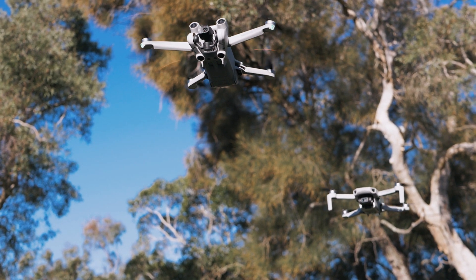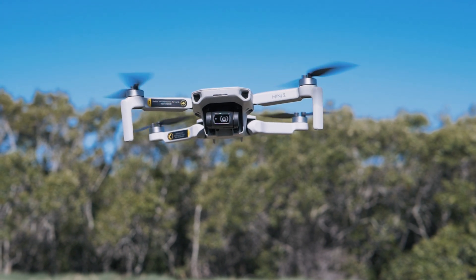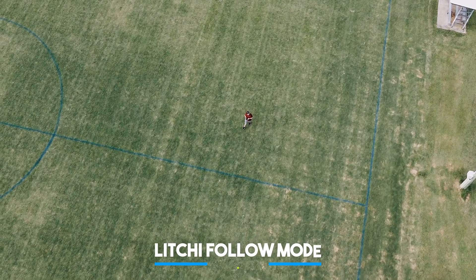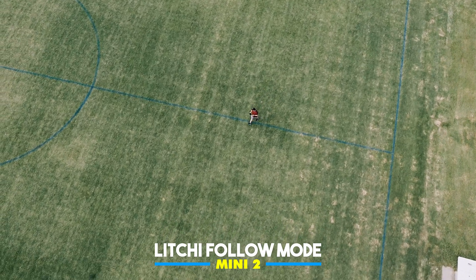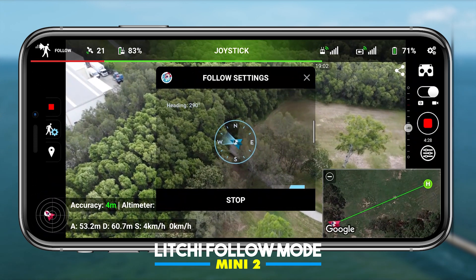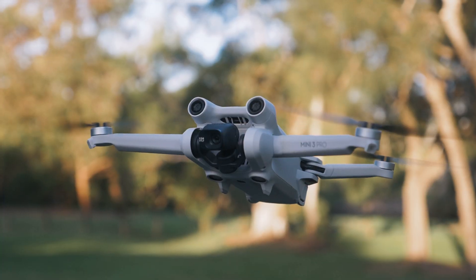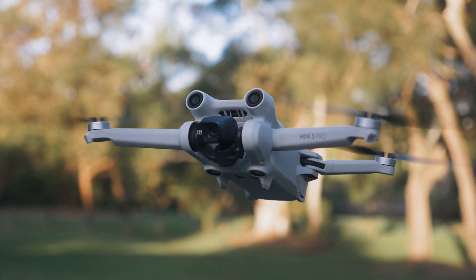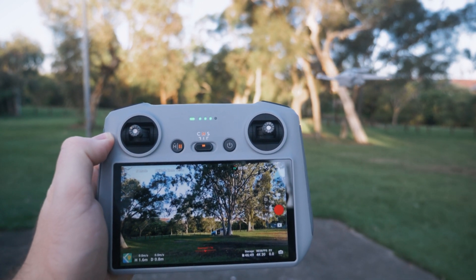Some of you might be surprised to hear that the DJI Mini 2 can actually use following modes. This is not available straight out of the box — you need to get a third-party application. DJI released the SDK, which means developers can now add new features to different drones. The Mini 3 Pro has not had that SDK released, so at some point in the future there will be waypoints and follow me mode for the Mini 3 Pro.